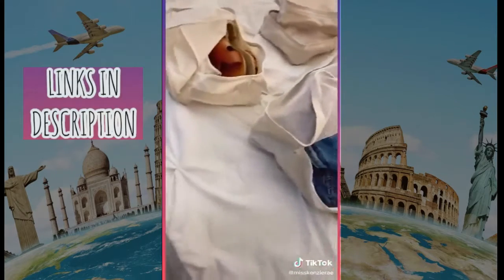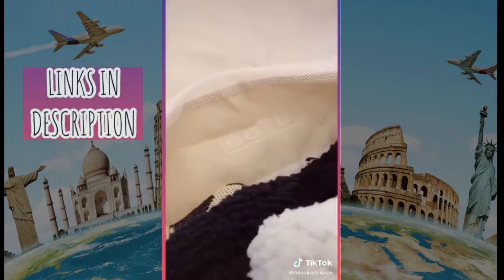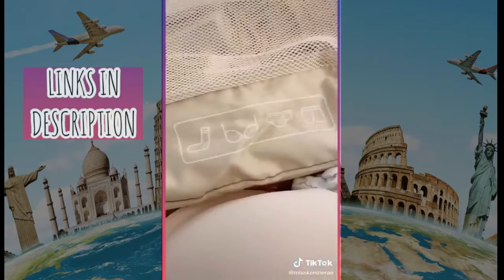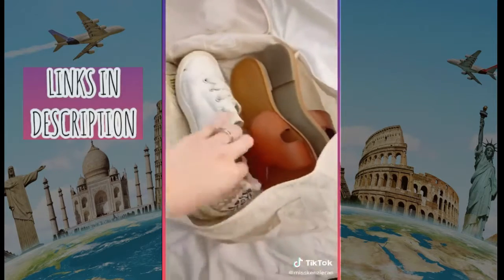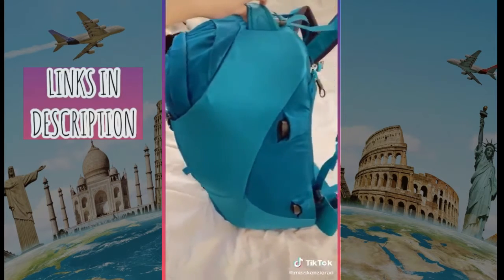These packing cubes are amazing! They come with six lightweight cubes in different sizes and have graphics on the inside to show you what to pack. There are three pieces for larger clothing items, two smaller pieces for undergarments, and one for shoes that has a pocket to pack small items — and if your shoes are small enough, you can fit multiple pairs. We use these on our trips and they help us fit everything in our backpack.